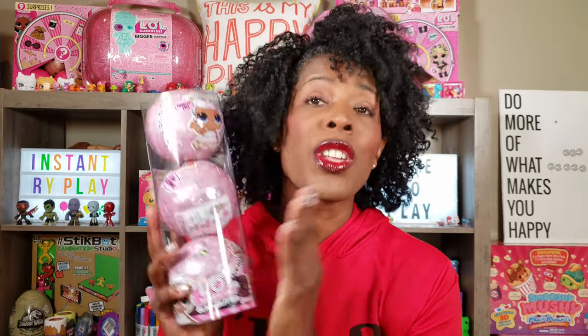As you guys can tell from the title of the video and the thumbnail, today we're doing more LOL Surprise and we are doing Glam Glitter Dolls. A couple of videos ago I did do a Glam Glitter Doll and I will insert a card so you guys can check that video out as well. But I'm really excited because today we're doing three Glam Glitter Dolls. So without any further delays, let's go ahead and get to this unboxing and see what's inside.